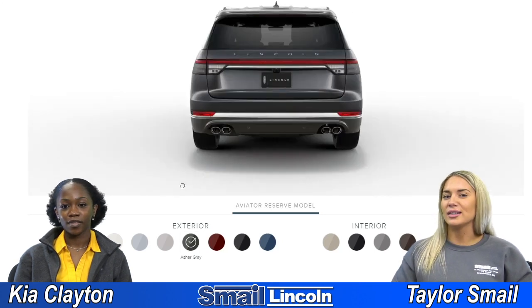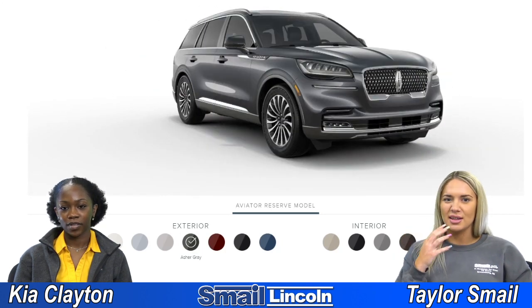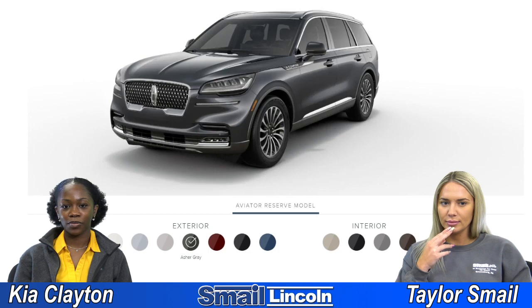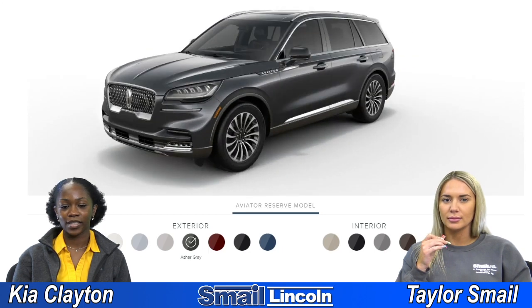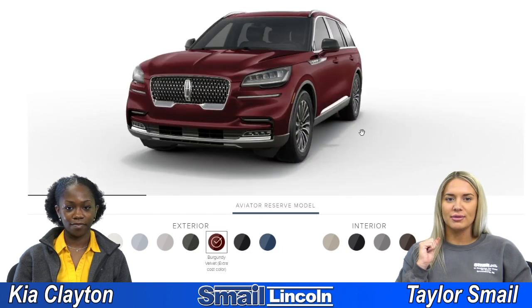Yeah, so everything's kind of a little darker than what we're expecting. Yeah, this is kind of like a dark steel color. This one really brings out the silver accents. And then we have Burgundy Velvet.